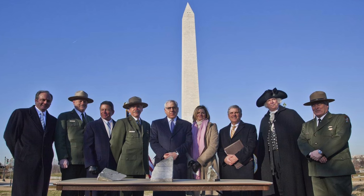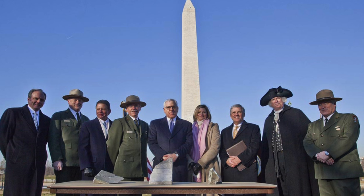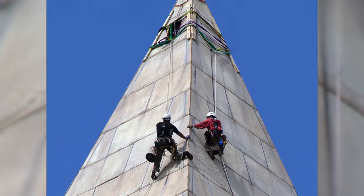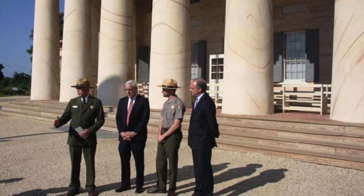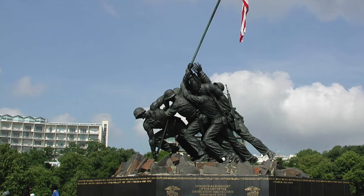Mr. Rubenstein's contributions benefiting the National Parks include donations to restore the Washington Monument after the 2011 earthquake, to restore Arlington House, the Robert E. Lee Memorial in 2014, and to refurbish the U.S. Marine Corps War Memorial last year.